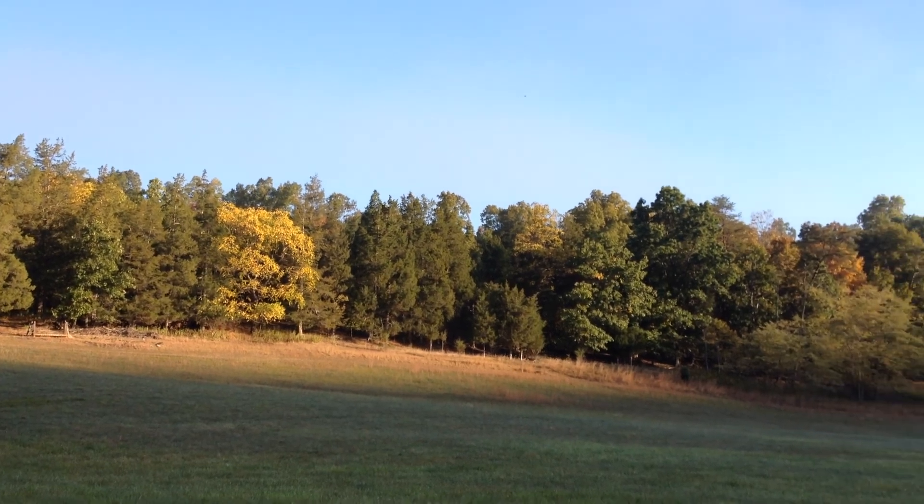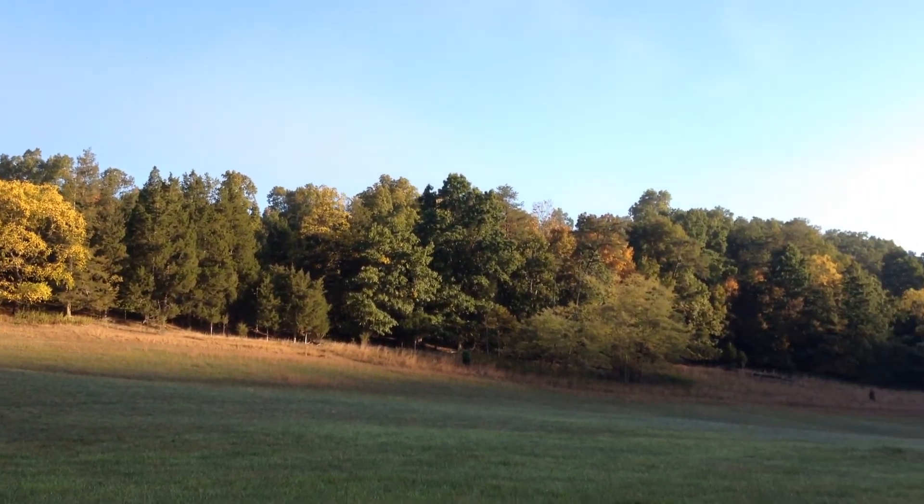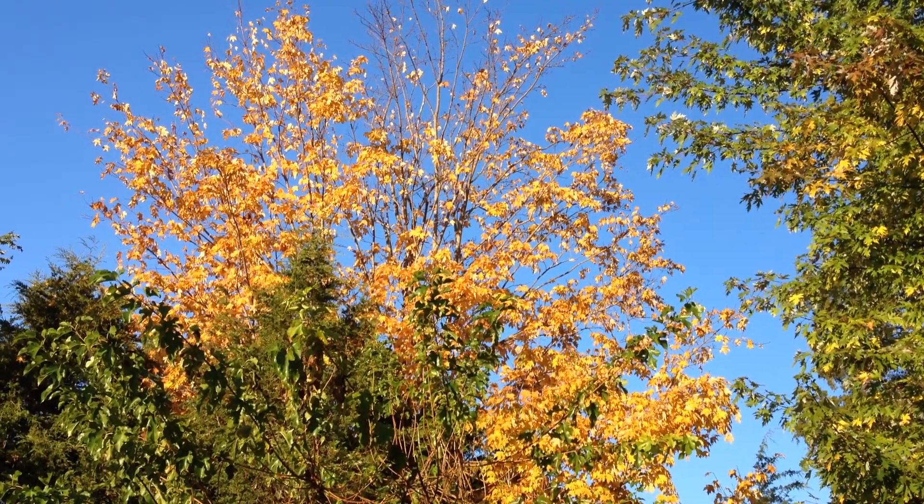Beautiful morning. Cool, but definitely fall. The leaves are almost gone from this maple tree.